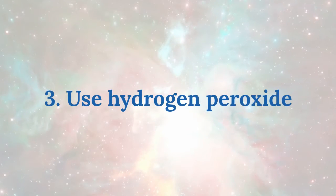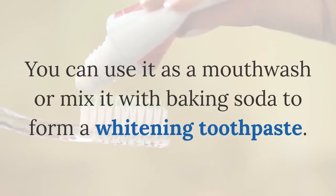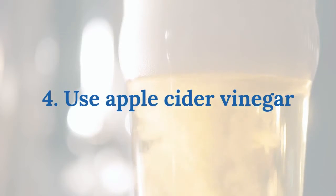Three: use hydrogen peroxide. Hydrogen peroxide is a natural bleaching agent and can kill bacteria in your mouth. You can use it as a mouthwash or mix it with baking soda to form a whitening toothpaste. Four: use apple cider vinegar.